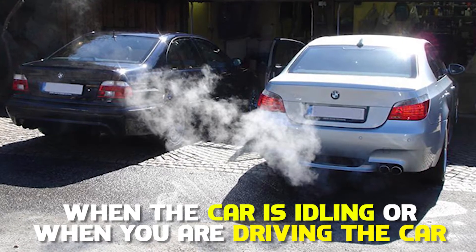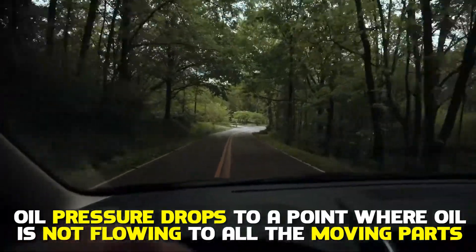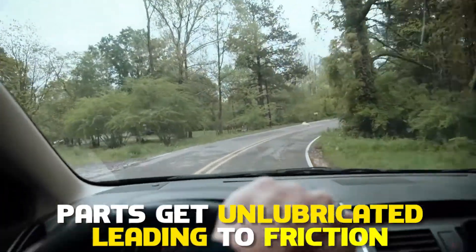When the car is idling or when you're driving and the oil pressure drops to a point where oil is not flowing to all the moving parts, the parts get unlubricated, leading to friction.